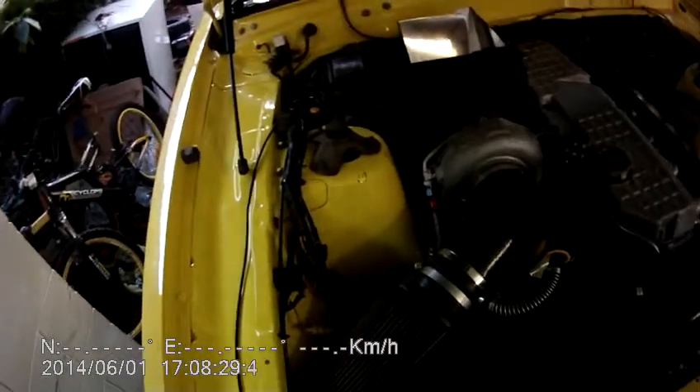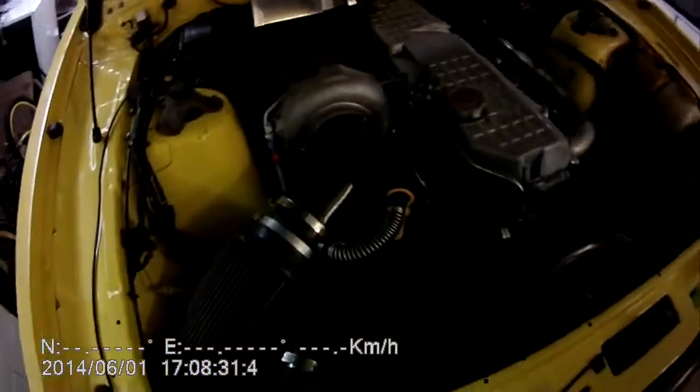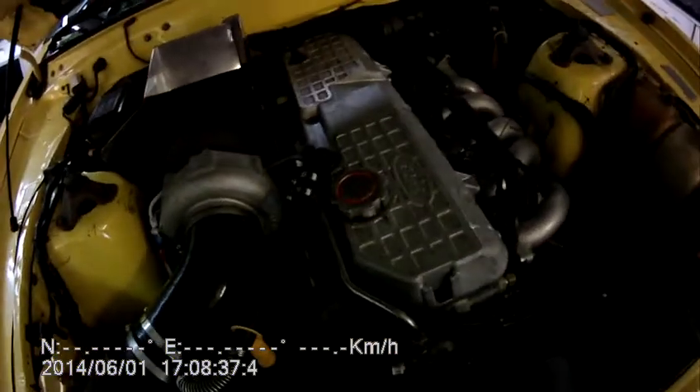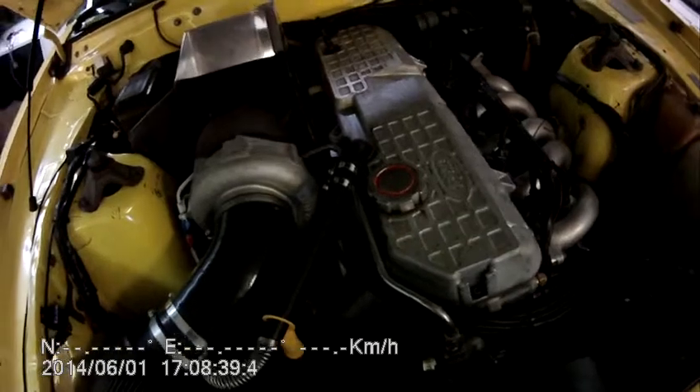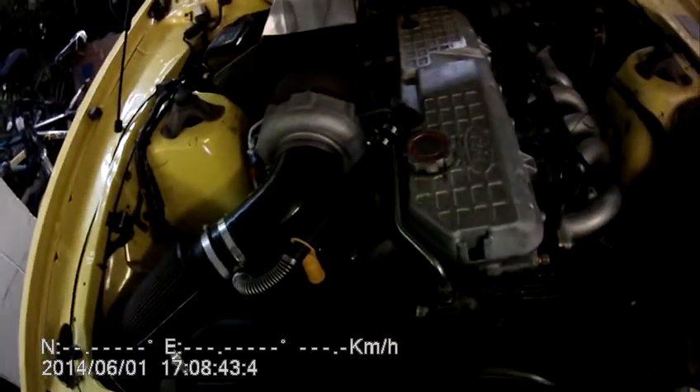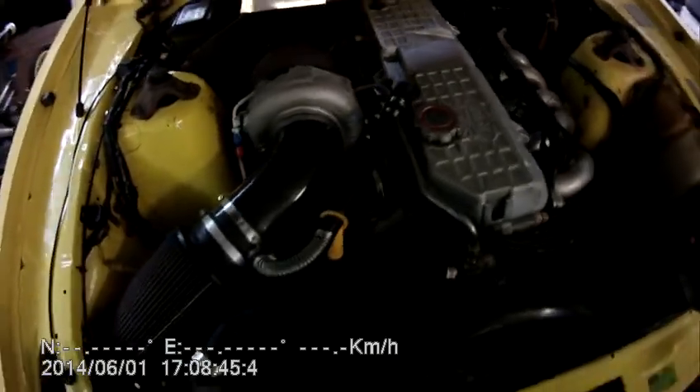Engine wise, it's been changed since the AIT kit — it's now a Garrett 600 horsepower rated turbo. Engine wise it puts out about 220 rear wheel kilowatts at 16 psi. It's a staging boost, so it comes on from about 1,000 rpm at 1 psi, and by the time you get to 4,000 rpm it's at 16 psi, so you don't...